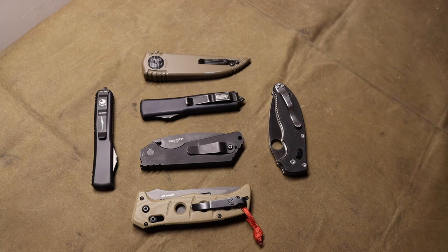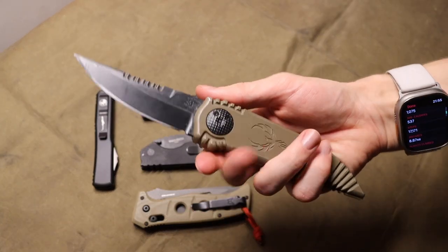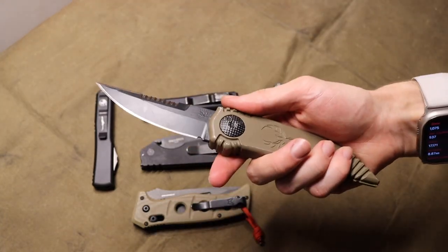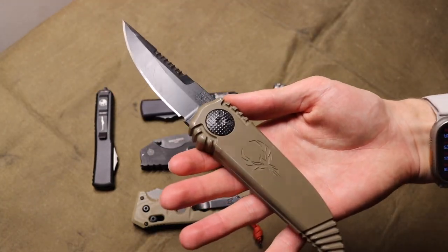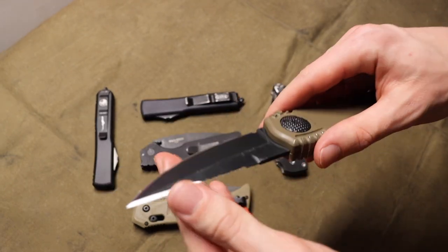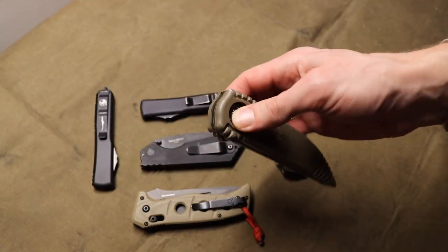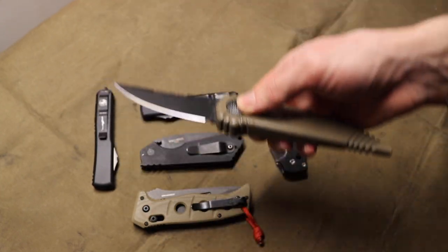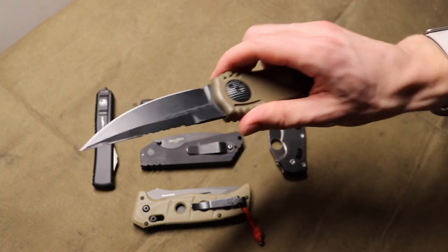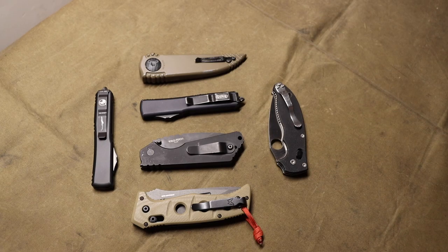A lot of this is also based on the cool factor - like my Paragon Phoenix here is a knife that's not very practical for EDC, but it's one I really enjoy owning and wanted for a long while, so I had to add it to my list. Even though it's not the most practical and it's a little more tactical, it is just a really cool blade. Let's jump into this list.